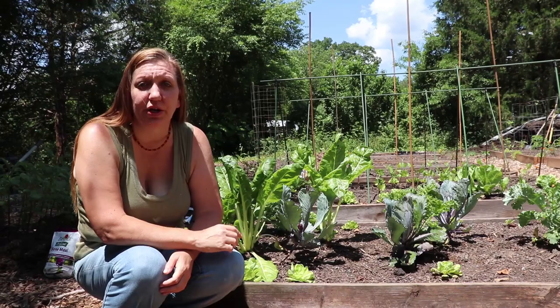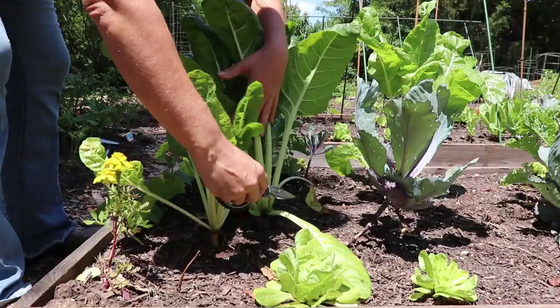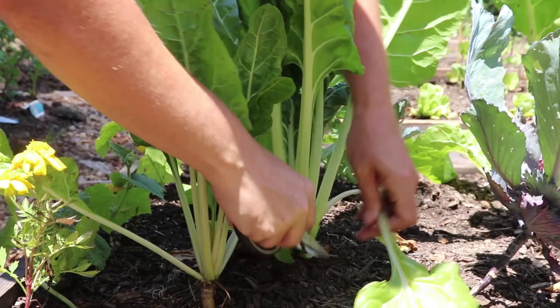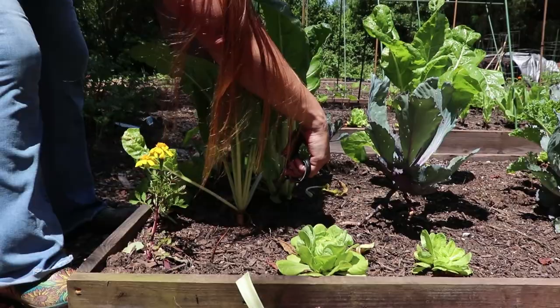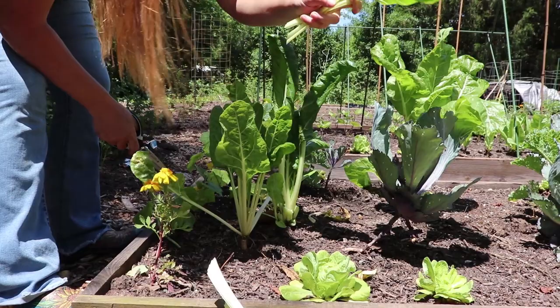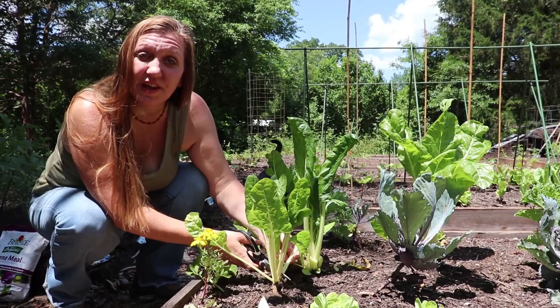I won't be spraying the Swiss chard because we are actually going to be harvesting it for our dinner tonight. Swiss chard is a great cut-and-come-again vegetable. I'm going to cut the outer leaves from each plant and leave the center growth for future harvest — cutting low to the ground at the base of the stem with nice clean cuts. While I'm in here collecting Swiss chard, I also cut out the damaged ones and add those to the compost or give them to the chickens or quail.